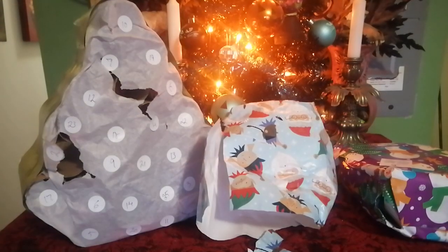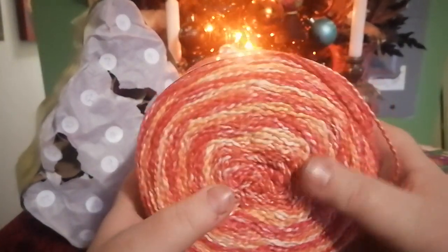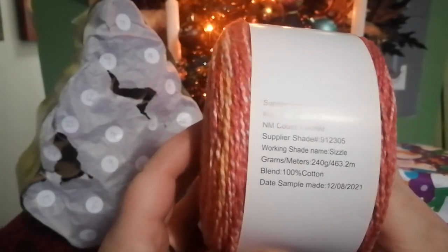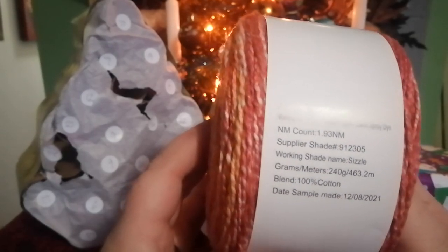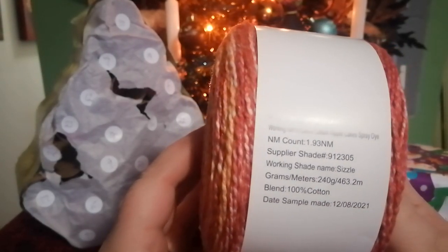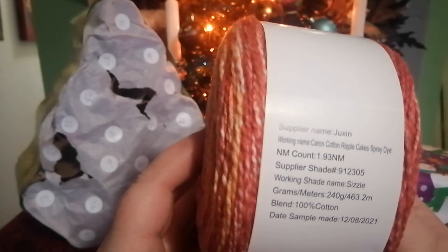The lighting is not very good here. Let me just — hold on. There we go. Yay! Let there be light. Okay, so we've got some oranges, some yellows, some pinks I believe. The information here — yeah, so it's 100% cotton. This skein is 240 grams and 463.2 meters. 100% cotton. Shade name is Sizzle. It says right there: Karen Cotton Ripple Cakes Spray Dyes. So very nice.